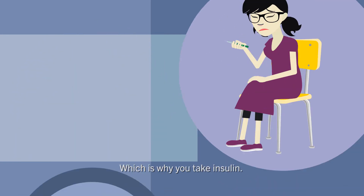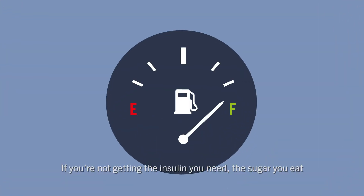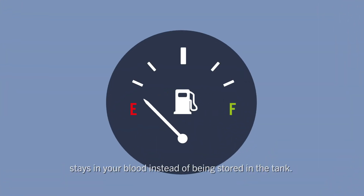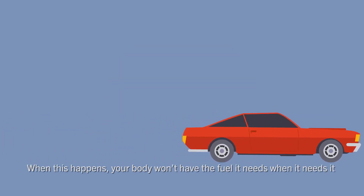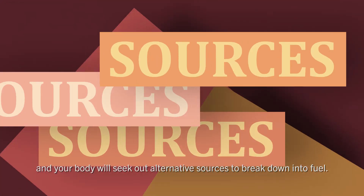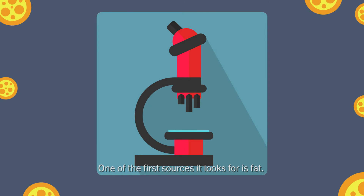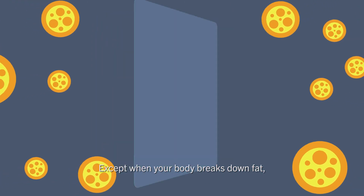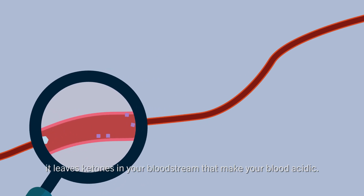That's why you take insulin. If you're not getting the insulin you need, the sugar you eat stays in your blood instead of being stored in the tank. When this happens, your body won't have the fuel it needs when it needs it, and will seek out alternative sources to break down into fuel. One of the first sources it looks for is fat — except when your body breaks down fat, it leaves ketones in your bloodstream that make your blood acidic.